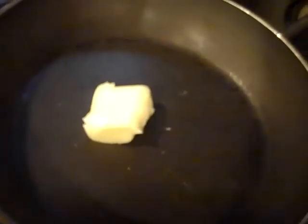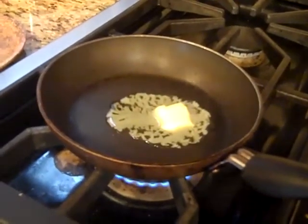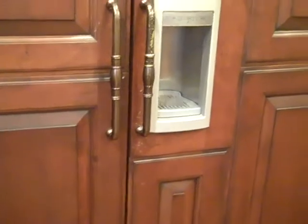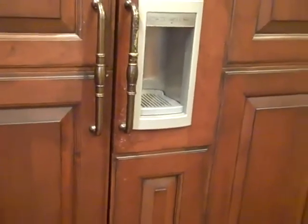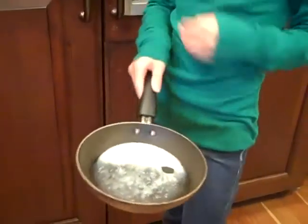Think of my body as this pan and the butter as my jacket. When my body, the pan, gets warm, the jacket absorbs the heat and changes phases. The jacket melts like the butter, at a microscopic level, of course. If my body cools down, it absorbs the heat stored in the jacket — the jacket turns into solid again. Just like the butter!